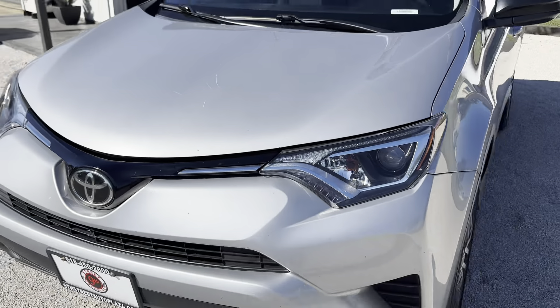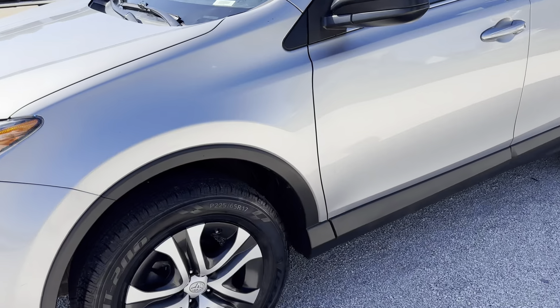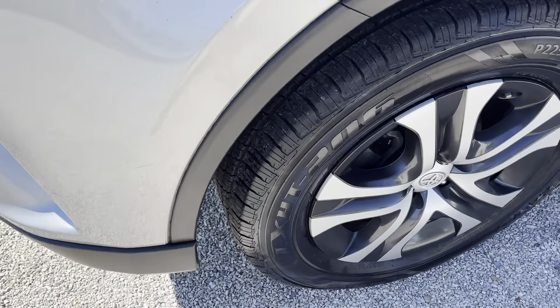There are a few scratches up here on the hood. I don't see any dents or dings. We're gonna work our way down the driver's side. This has all new tires all the way around, so four new tires. They are 225/65/17s — brand new tires on it.